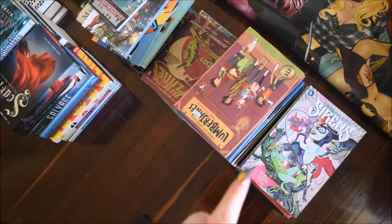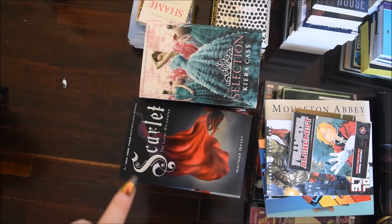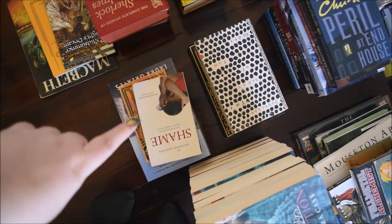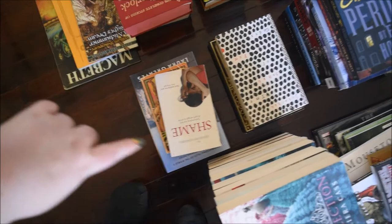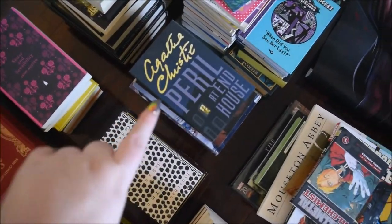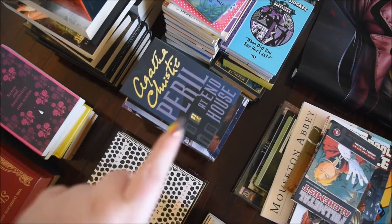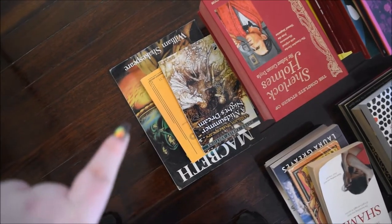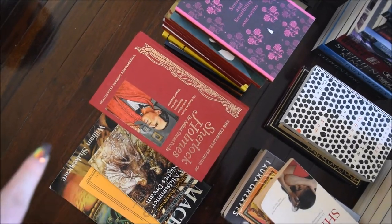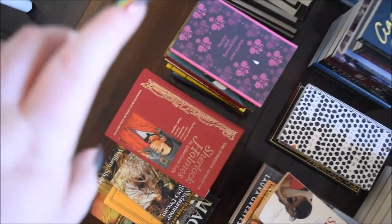So these four piles are all of my comics and graphic novels. These two piles are dystopian and science fiction. This pile here is biographies. This pile is some random adult books. This pile is mystery, thriller and horror novels. This little pile is plays.